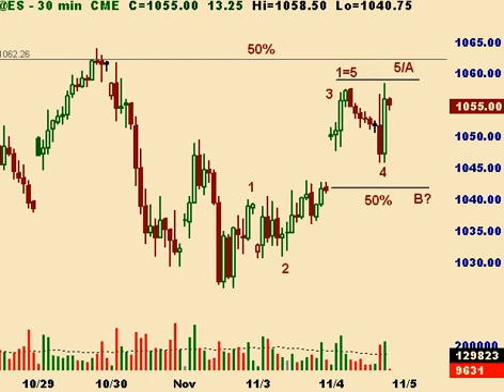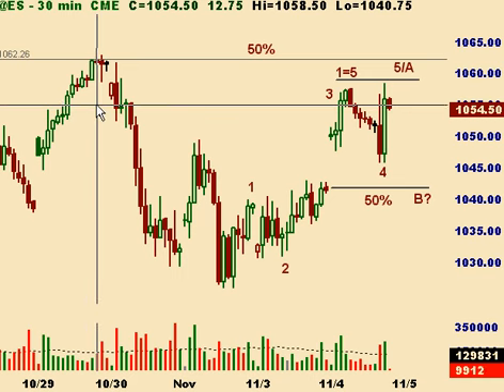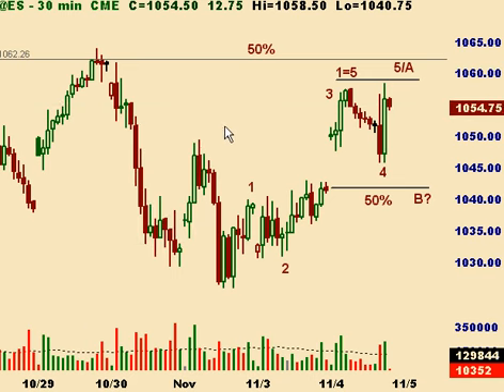The high so far is 58.50. There's another interesting level: the 50% retracement of the entire move down off of the highs, which comes in around 10.62, with another swing high here around 10.64.